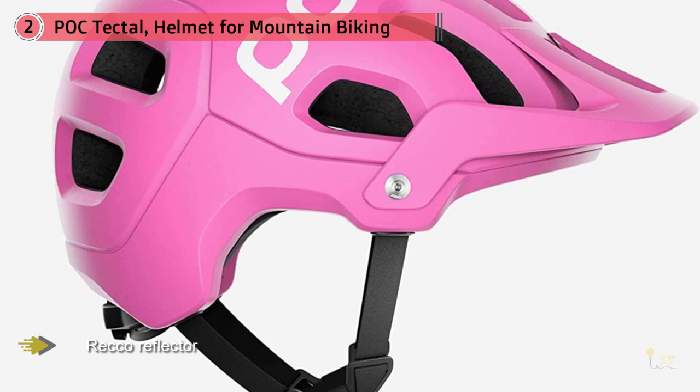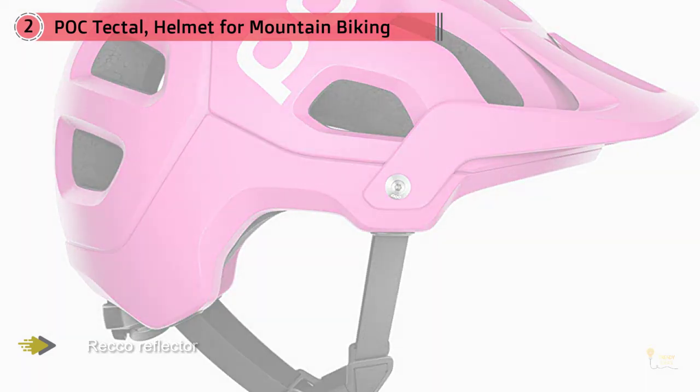The helmet also has large openings for ventilation that was designed in a wind tunnel to optimize the size and placement.